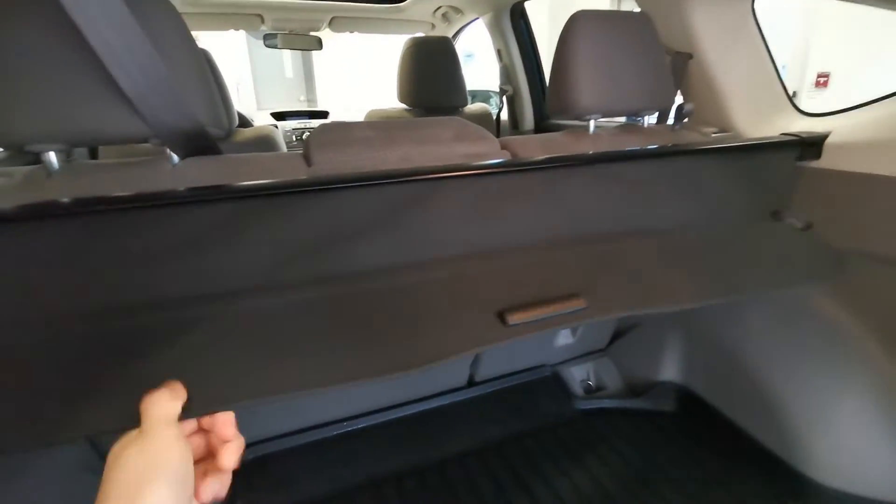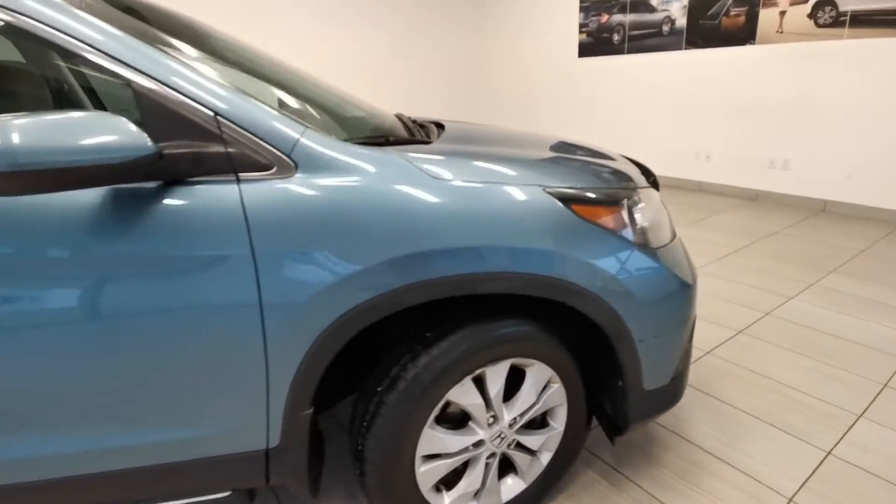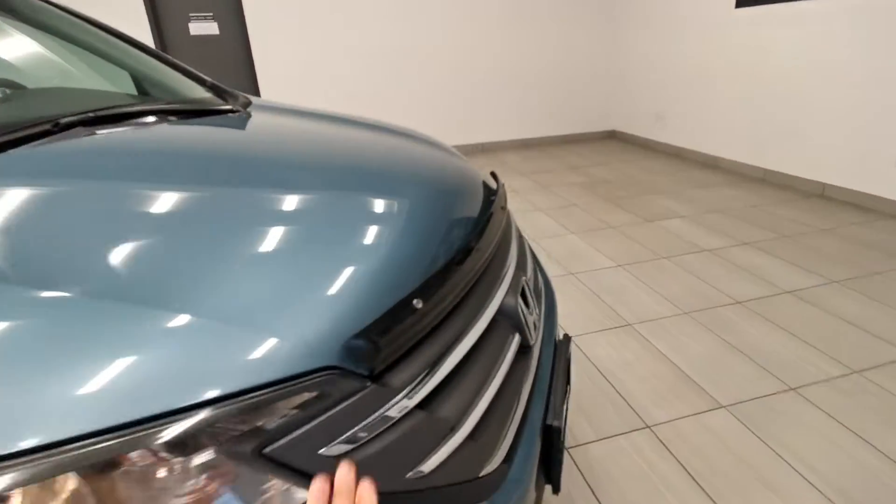It's got a cargo cover and trunk tray. There's also a front hood deflector.